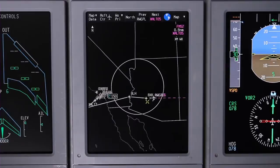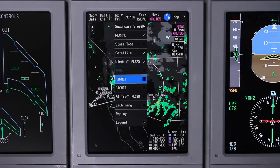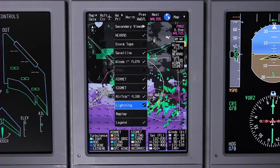XM Graphical Weather is a subscription service which provides Primus Elite pilots with quick access to 11 key weather products such as NexRad, satellite views, winds aloft, airmets, sigmets, clear air turbulence, and lightning.